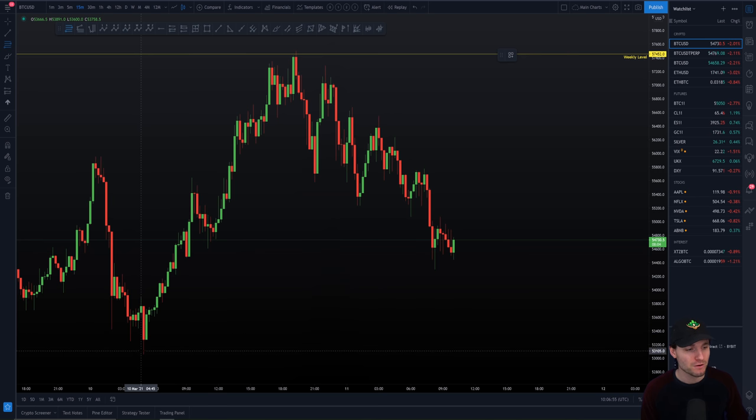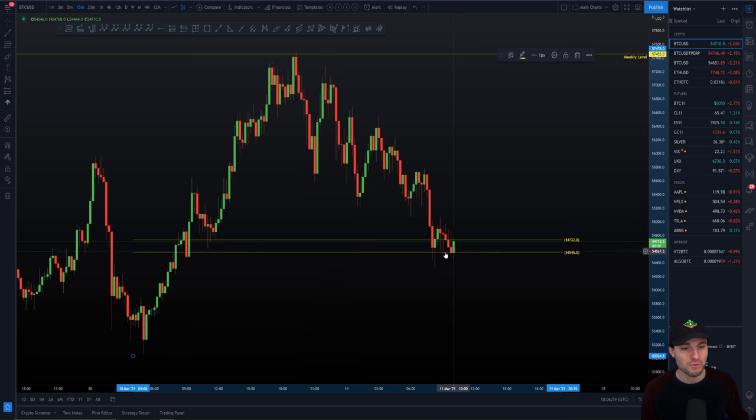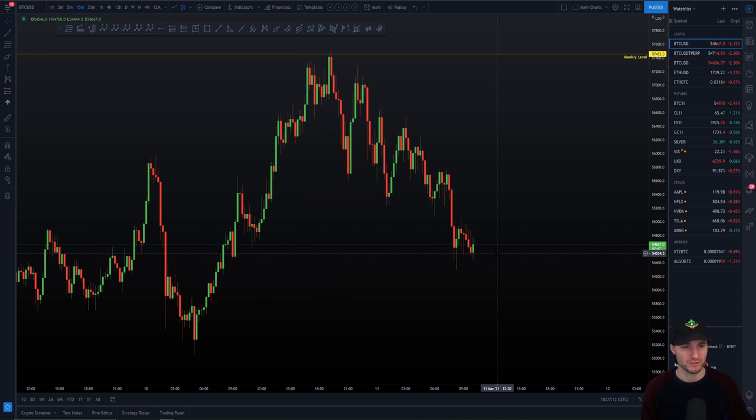Where are we down to now? If we take our fibs from the low of this move up to the high, you can see that we're right into the CC at the moment. So this is generally your intraday support. You can see we're spending quite a lot of time down and around here — coming on nearly three hours down on this CC. So we're currently at an intraday support.